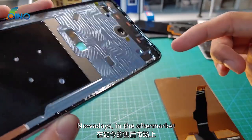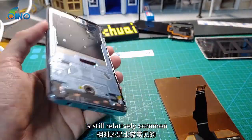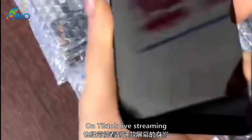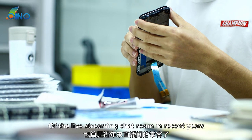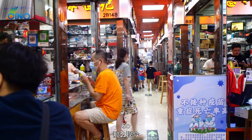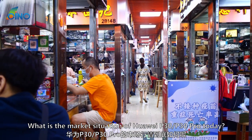Nowadays, in the aftermarket, screen replacement for this model is still relatively common. You can often see this screen on TikTok live streaming, and it has been a frequent guest of live streaming chat rooms in recent years. So what is the market situation of Huawei P30 / P30 Pro today?